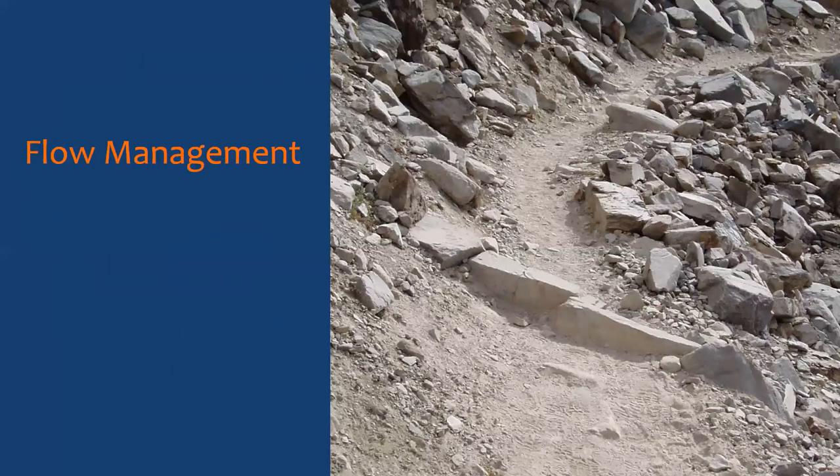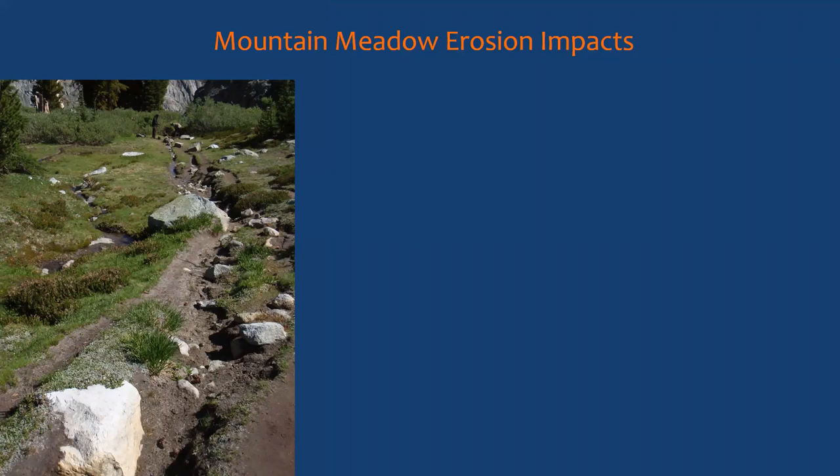When we can't achieve the optimum outslope or the grade is steeper than conditions will tolerate, we look at flow management — how do we get water off the trail. Sierra water bars are installed at intervals, sometimes every 50 to 75 feet, to prevent water from staying on the trail long enough to cause damage. This is analogous to slope interruption on urban sites — installing straw wattles, compost socks, or terraces to shorten the slope, because letting water run a greater distance does more damage.